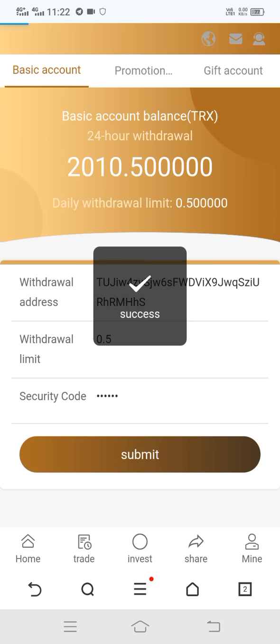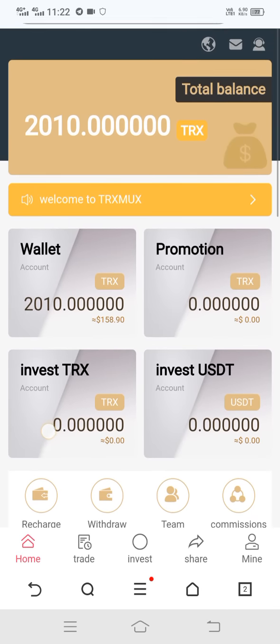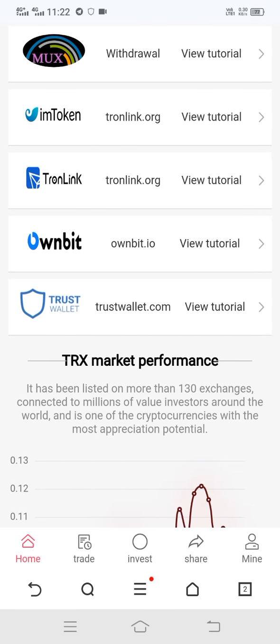Click on Submit — it's successful. You can see my withdraw is successful, my balance is cut, and I received the withdrawal. I hope you enjoyed my video. If you did, please like, share, and comment. If you're new, please subscribe to my channel. This video is only made for promotion — please visit this site at your own risk. Thank you.